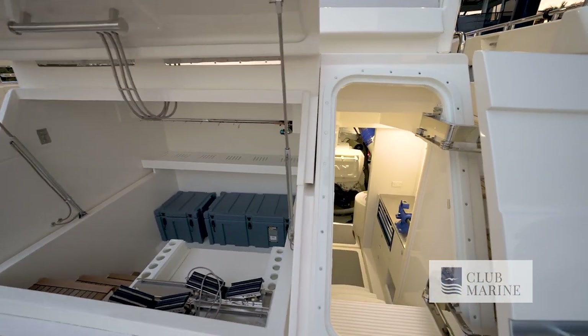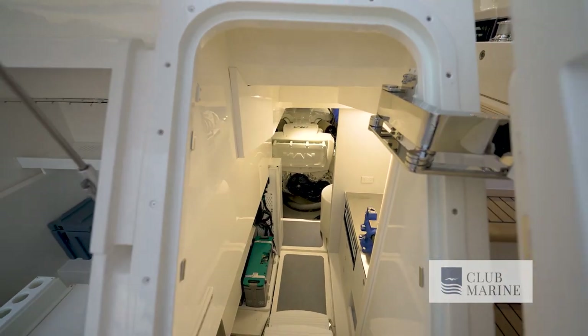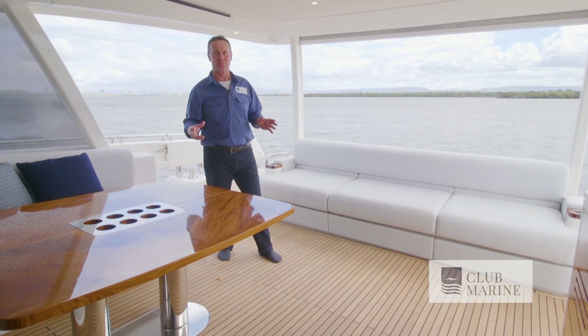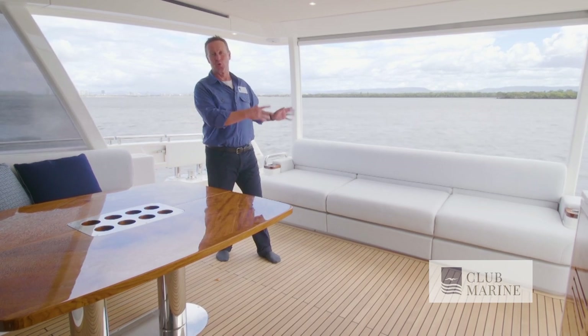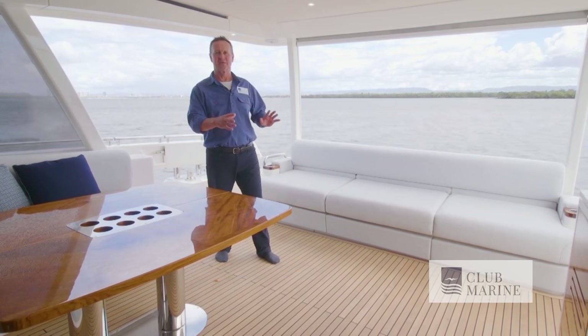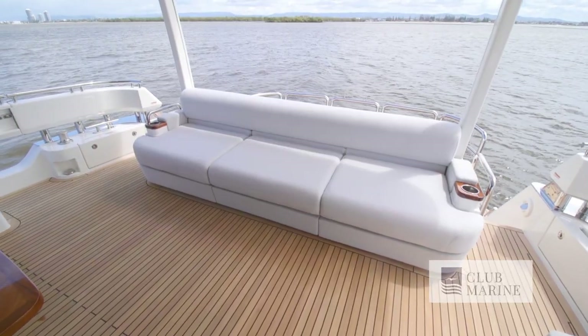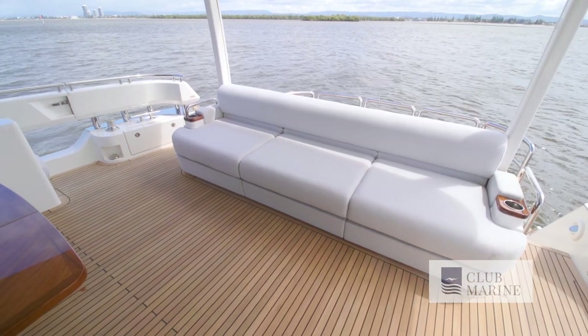This hatch here leads to the engine room. This fully enclosed cockpit really defines the motor yacht concept and separates it from the sports motor yacht sisterships. It makes no pretenses about being a fishing boat — it just gets straight down to the business of relaxation and entertainment.